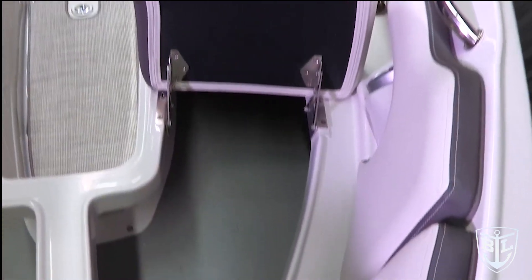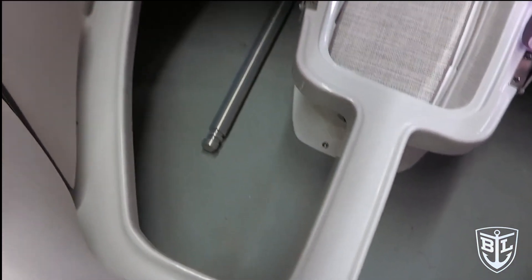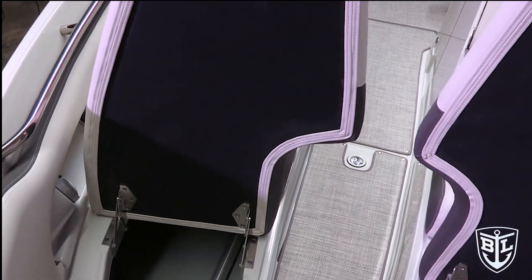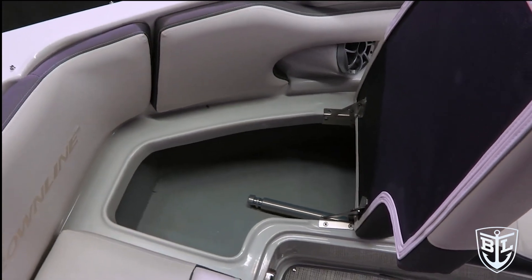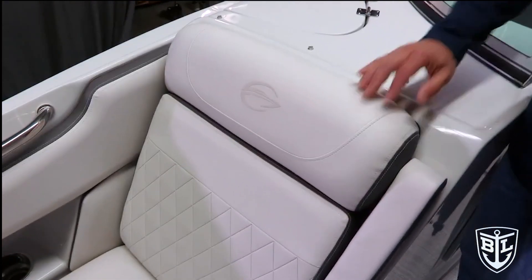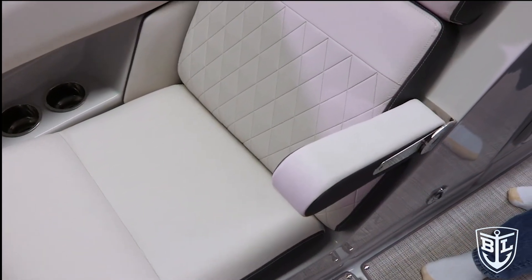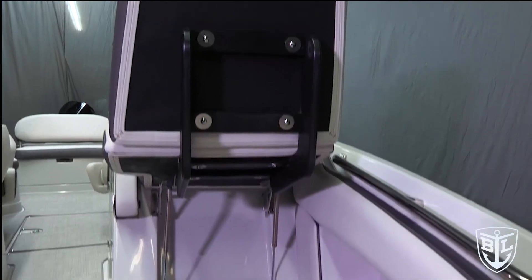Starting in the bow, this boat has a lot to offer. The forward two cushions are on hands-free hinges — they lift up and stay in the upright position on the scissor hinges that Crownline uses across almost all of its products, allowing you to load and unload items into the storage area without holding up the cushion. Moving backwards, the two lean backs have a 16-degree recline angle with an oversized pillow-top lean back and full drop-down armrests. Both of those lean backs also lift up and give access to huge storage in the bow, both port and starboard.